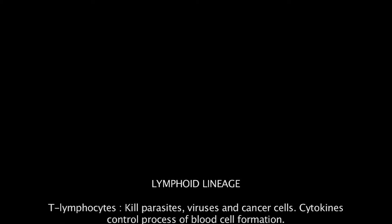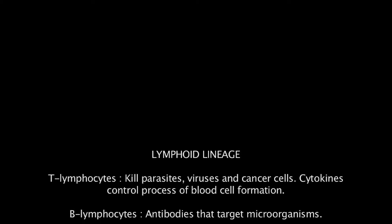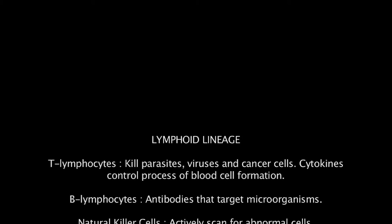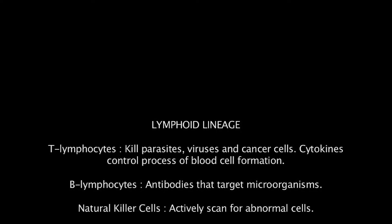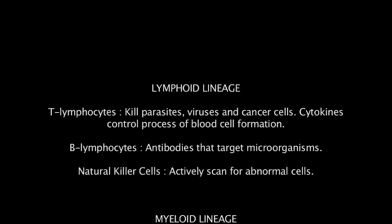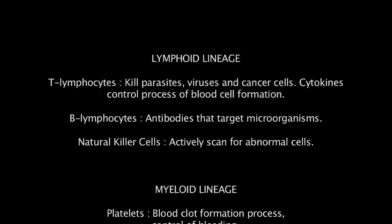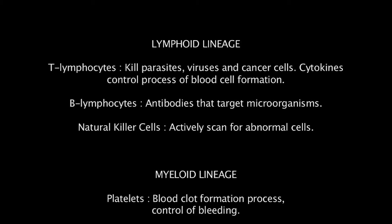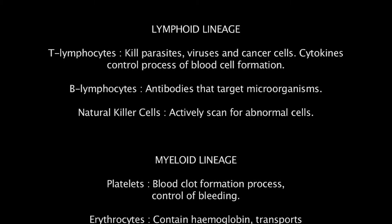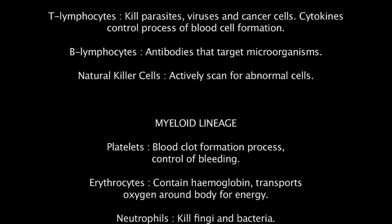Lymphoid leukaemia exclusively involves the lymphoid lineage of haemopoiesis. In this lineage, T cells kill parasites, viruses and cancer cells, and produce cytokines which control the process of blood formation. B cells make the antibodies that target microorganisms, and natural killer cells actively scan the body to locate and kill abnormal cells. The myeloid lineage produces our platelets, red cells, and white cells — eosinophils, neutrophils, basophils and monocytes.